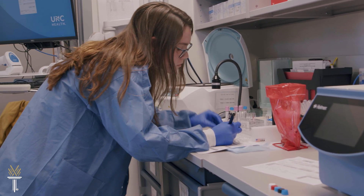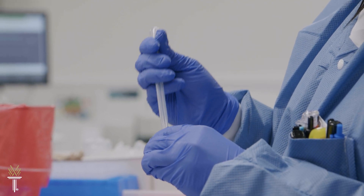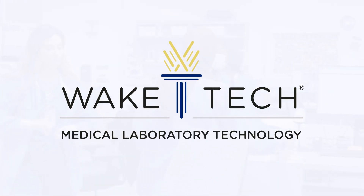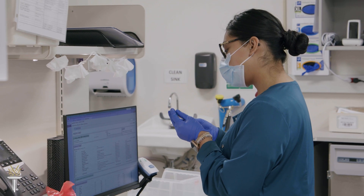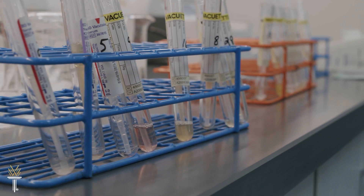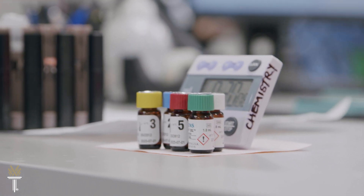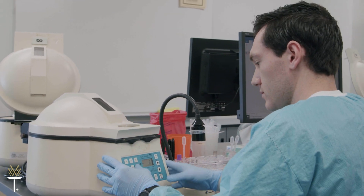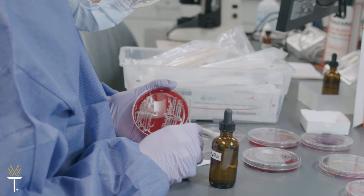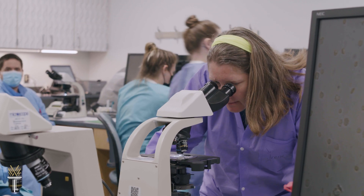As a medical lab technician or phlebotomist, you'll find rewarding work in a thriving industry with opportunities for professional growth and career advancement. Phlebotomists and medical lab technicians play a vital role in healthcare by collecting patient specimens for the diagnosis and treatment of disease. They have specialized knowledge and skills performing finger sticks, venipuncture, and lab testing in a dynamic, fast-paced environment.